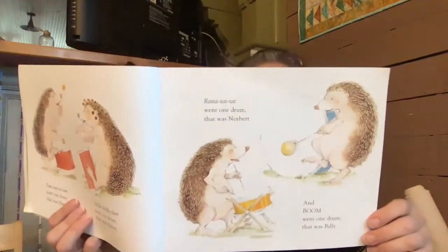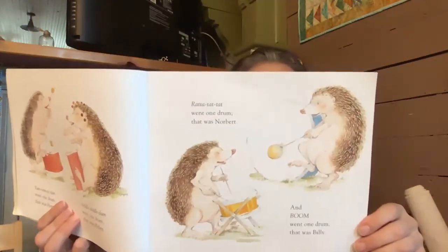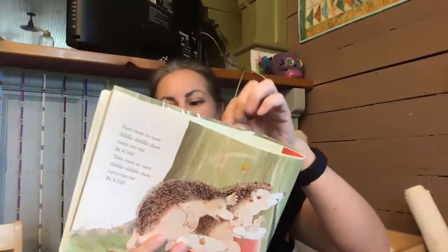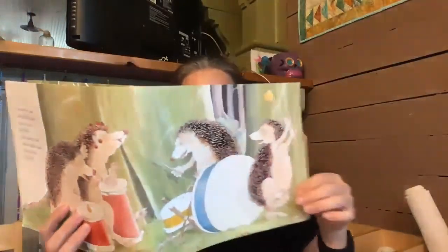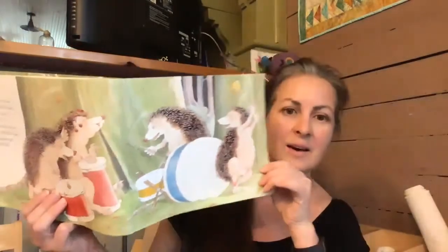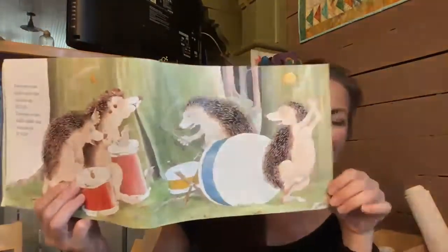Tum, tum, tee, tum. Diddle, diddle, dum. Rat-a-tat-tat. Boom. Tum, tum, tat, tum. Diddle, diddle, dum. Rat-tat, ta-tat. Boom. Oh boy, look at how much fun they're having — all the woods were humming and tumming with drumming! Okay everybody, bang your drums for ten seconds — ready, go!